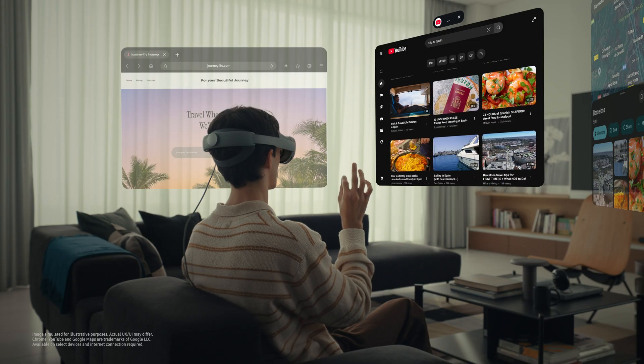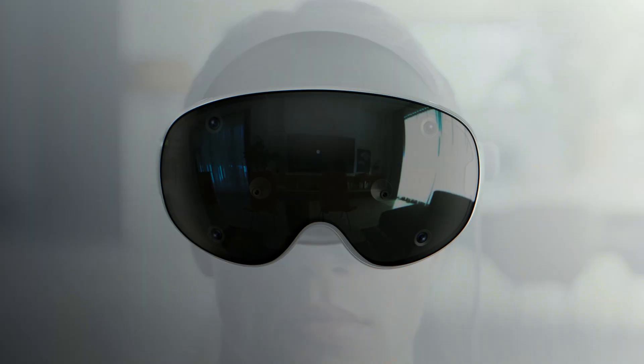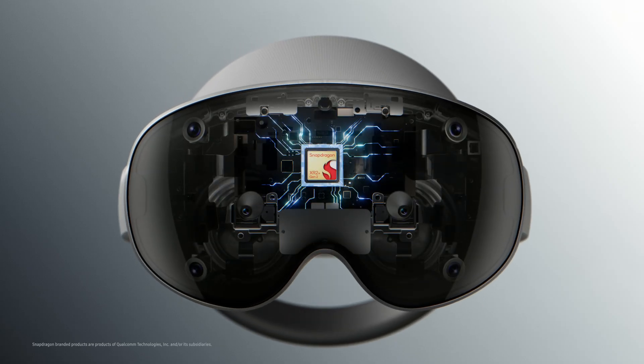All of this requires real-time, simultaneous processing of multiple sensors, powered by Qualcomm's Snapdragon XR2 Plus Gen 2 chip.